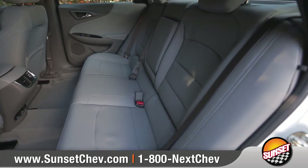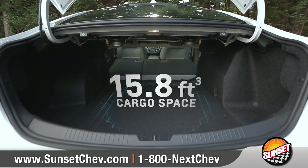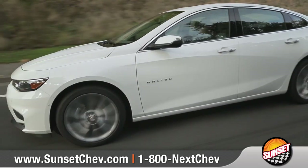Fold down the 60-40 split-folding rear seats for flexible stowing options to go along with a generous amount of cargo space. Three Malibu engine choices are designed to perform with intelligent efficiency and outstanding fuel economy.